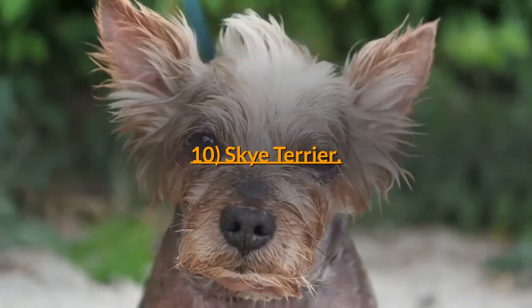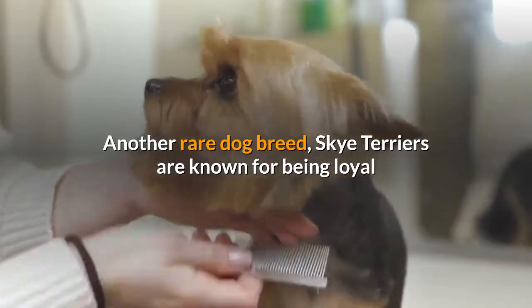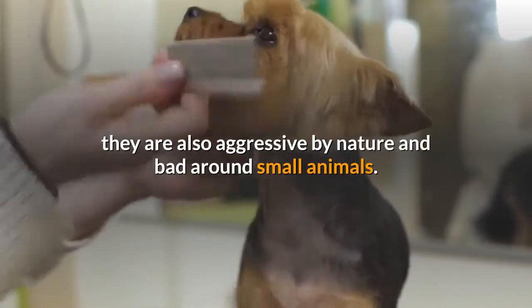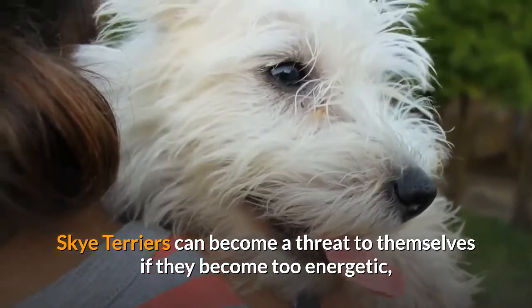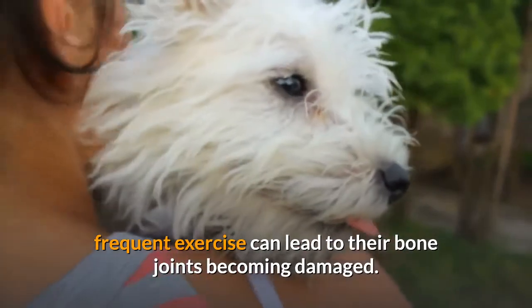10. Skye Terrier. Another rare dog breed, Skye Terriers are known for being loyal and highly protective of their owners; they are also aggressive by nature and bad around small animals. Skye Terriers can become a threat to themselves if they become too energetic, as frequent exercise can lead to their bone joints becoming damaged.